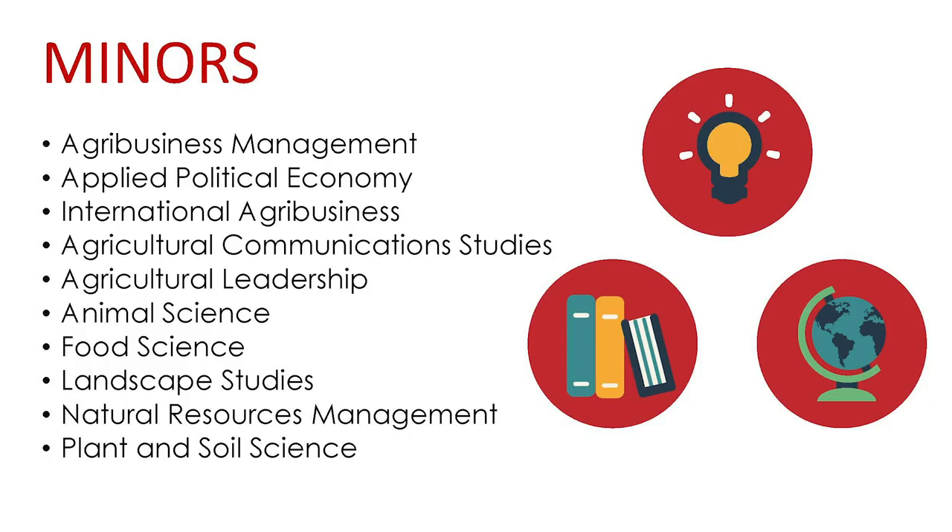Applied Political Economy. The minor in Applied Political Economy is intended for students interested in working on issues at the intersection of applied economics and political science.